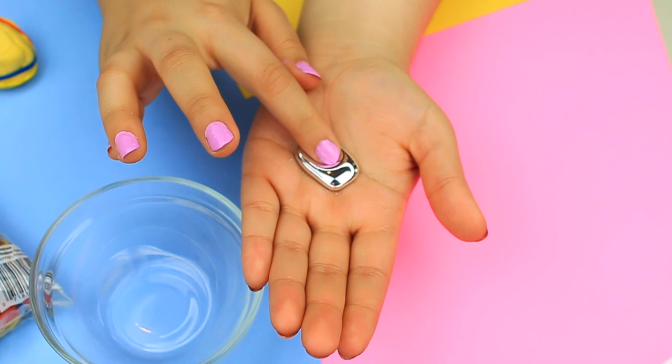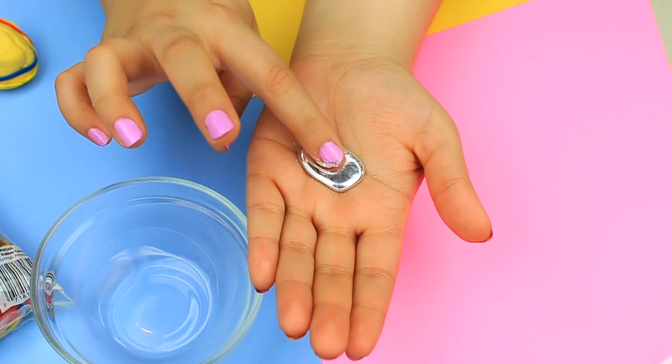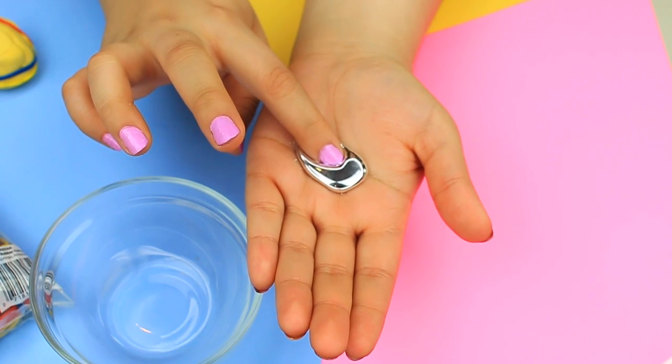Another interesting thing about gallium is that it actually dissolves aluminum. So if you want to put this on your phone, don't do it — or your soda can, etc. It will ruin it.